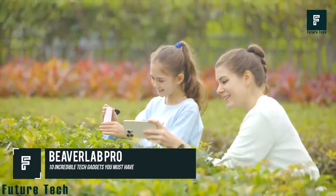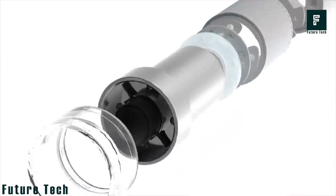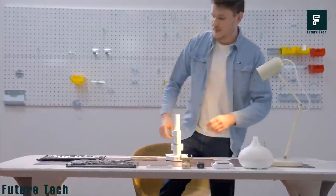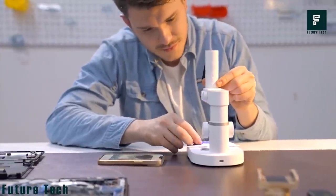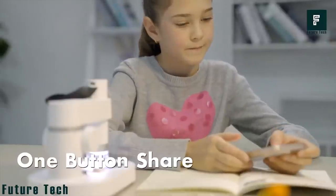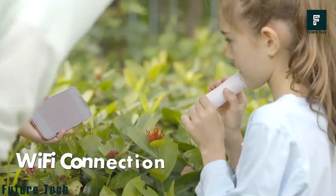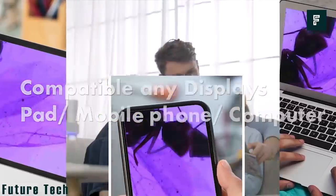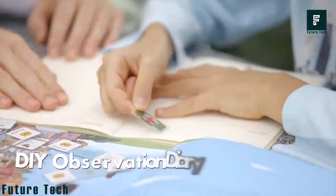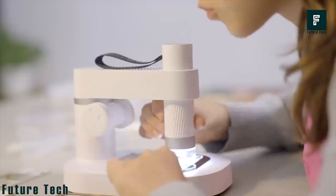Beaver Lab Pro. It's about time to appreciate the latest innovations in the microscopic world. Beaver Lab Pro is an intelligent microscope with 800x ultra-clear professional focal length. It features a one-in-two detachable design — the microscope and the base — delivering real-time results. One click lets you take photos, record, and share discoveries with colleagues, family, and friends. It connects via Wi-Fi to mobile phones for HD image transfer in real time. The microscope's base has seven kinds of intelligent dyeing light, eliminating the need for iodine staining. It is available for $69.